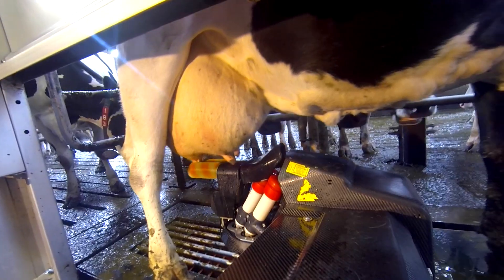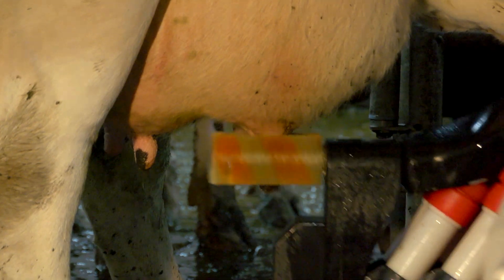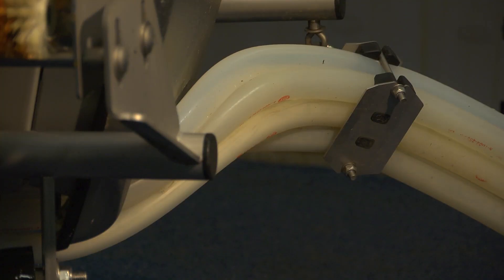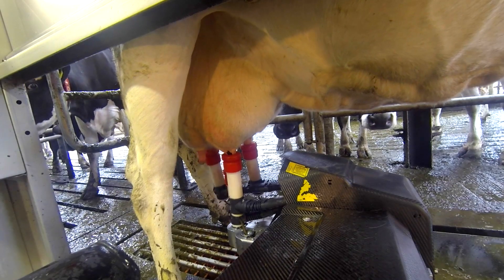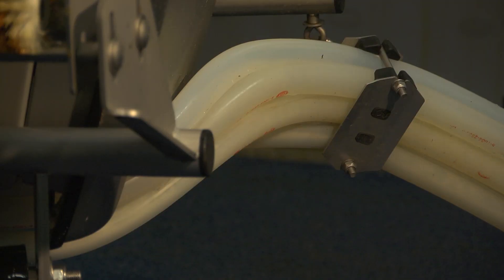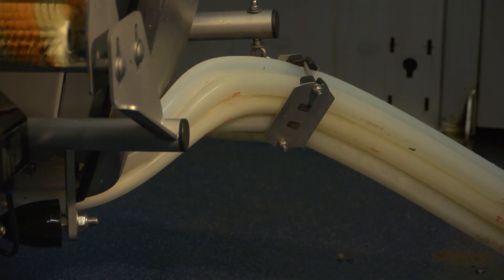The brushes clean the teats and stimulate milk letdown before the teat cups are attached. Depending on milk flow, each teat cup then detaches individually, ensuring no under or over milking and optimal udder health. At every milking, the milk is tested for butterfat, protein, and an indication of the cow's somatic cell count, which are sent to T4C.